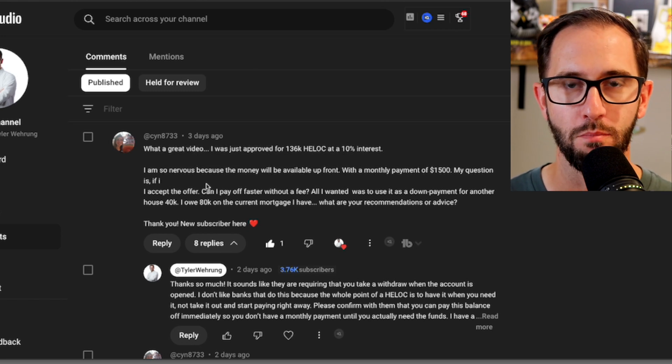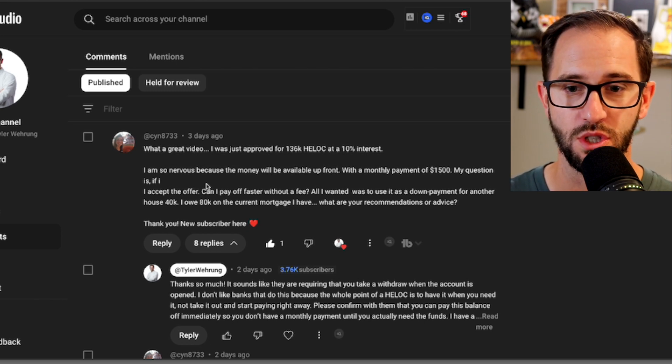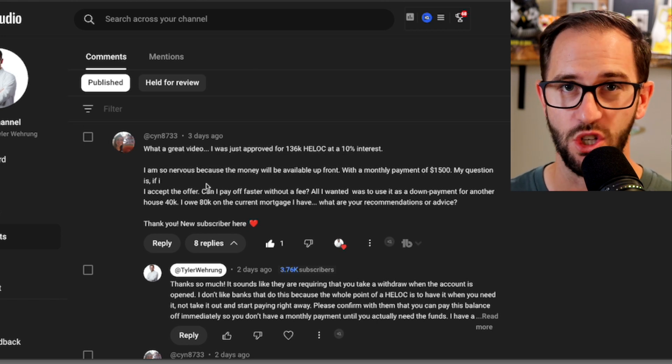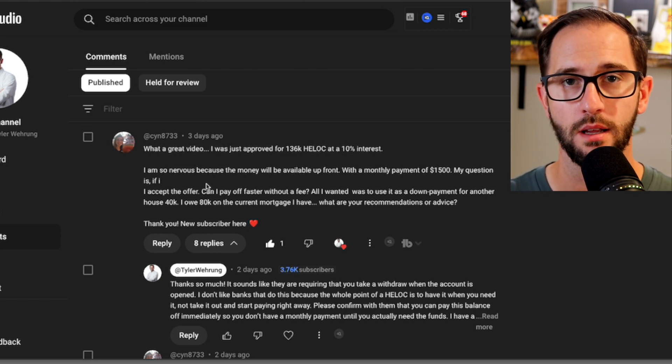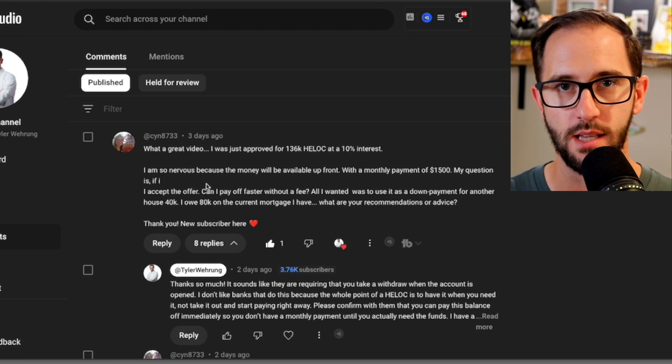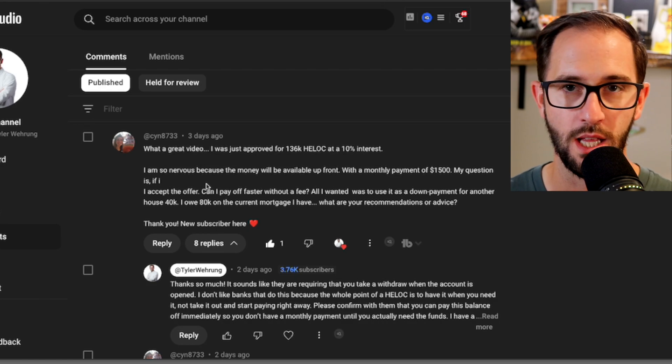I think we helped her avoid a pretty significant conundrum that she could have put herself in if she would have just moved forward with this HELOC that she almost opened up. I want to talk you guys through how we kind of thought through this process, how we helped her out, and hopefully it helps you as well if you're thinking about opening your first HELOC. If you're new here, I'm Tyler Waverung, author of the book Unlocking Millions, the ultimate guide to using and investing with the HELOC. You can buy the book on the link below or just check out lots of my videos — I put all this out for free.